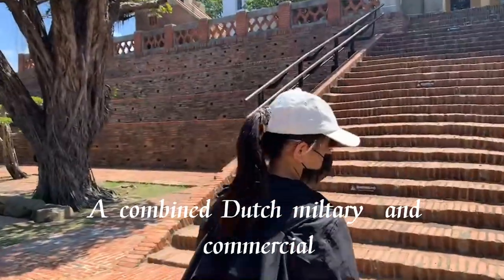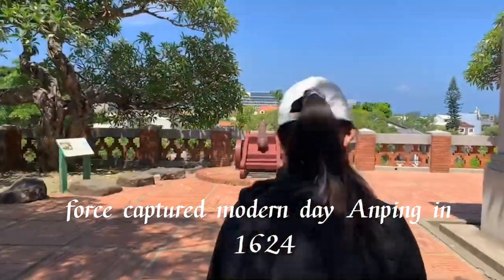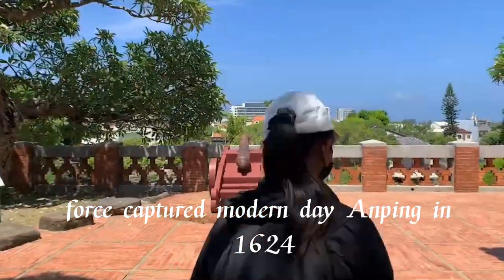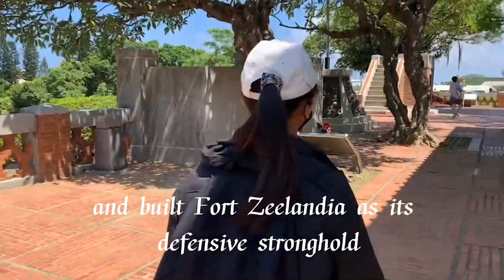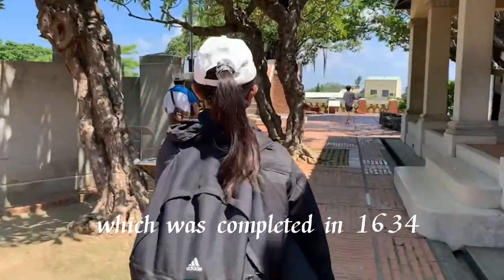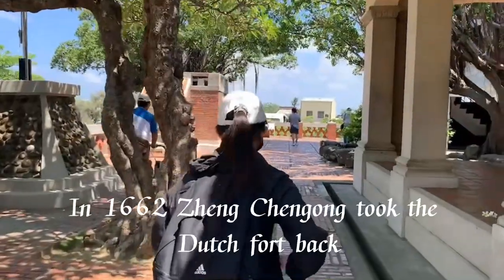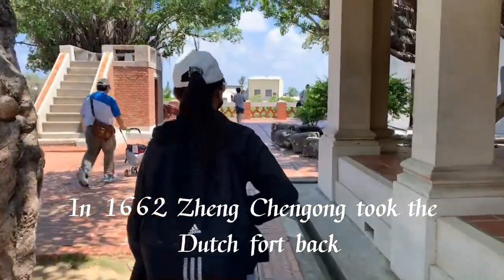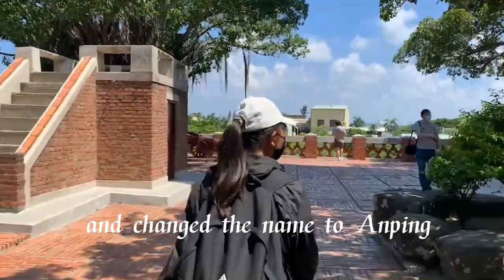A combined Dutch military and commercial fort captured modern-day Anping in 1624, and was built as a defensive stronghold, completed in 1634. In 1662, Zheng Chenggong took the Dutch fort back and changed the name to Anping.